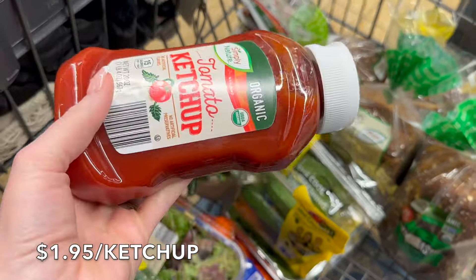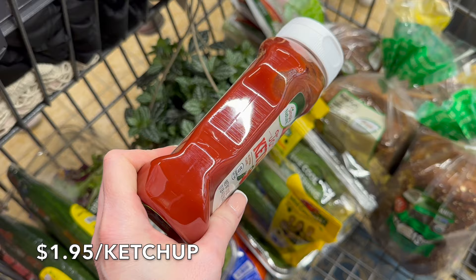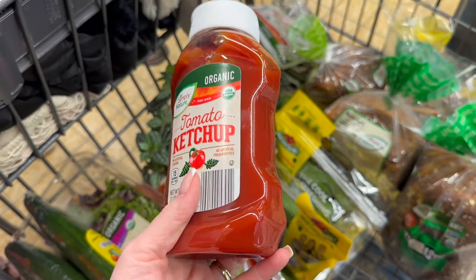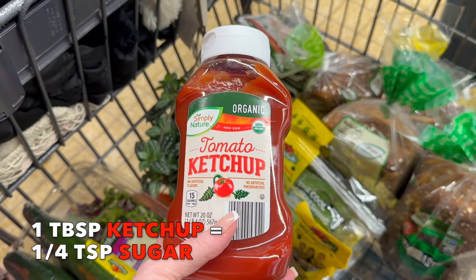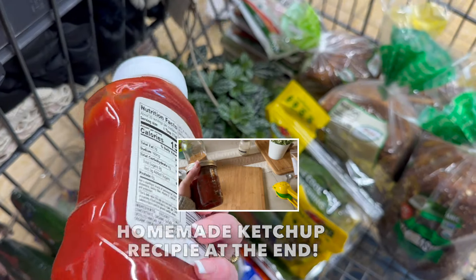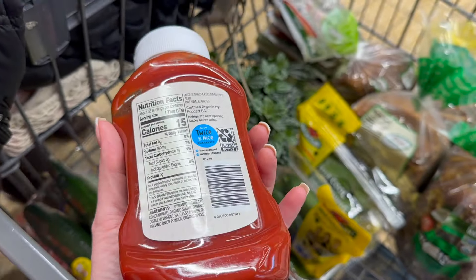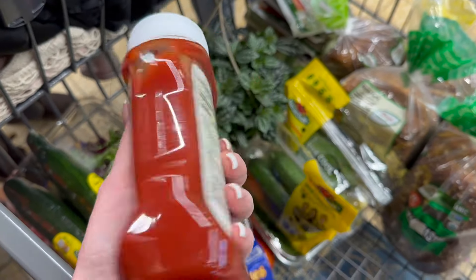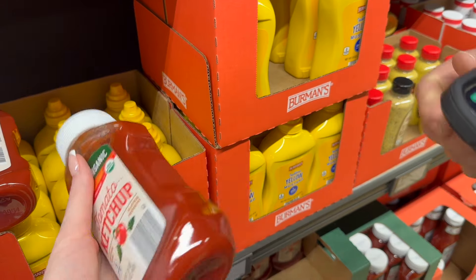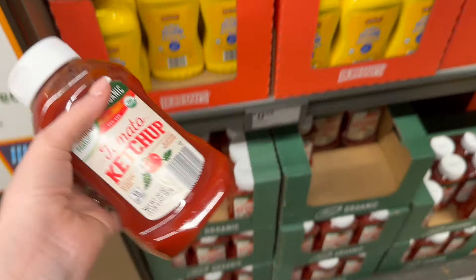I wanted to go over the ketchup here. This is a super great price — cheapest organic ketchup I've found. But I was watching a story on Instagram about how much sugar is actually in a bottle of ketchup, and you'd be floored. It's about a quarter teaspoon of sugar per tablespoon, which works out to half a cup of sugar per bottle. The best thing you can do is make it yourself. Ketchup is now on our list of things we're going to make, and we're going to skip all the excess sugar.